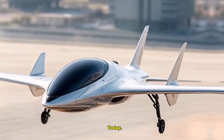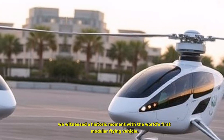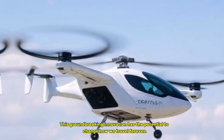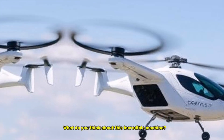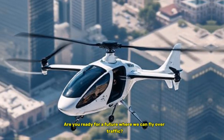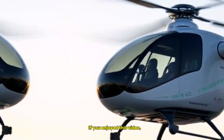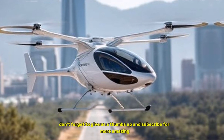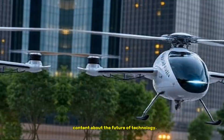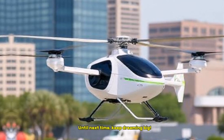Today, we witnessed a historic moment with the world's first modular flying vehicle. This groundbreaking innovation has the potential to change how we travel forever. What do you think about this incredible machine? Are you ready for a future where we can fly over traffic? Let us know in the comments below. If you enjoyed this video, don't forget to give us a thumbs up and subscribe for more amazing content about the future of technology. Until next time, keep dreaming big!